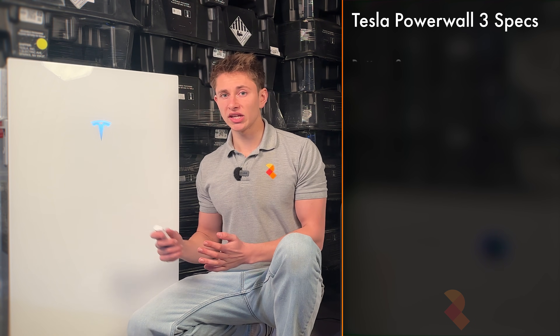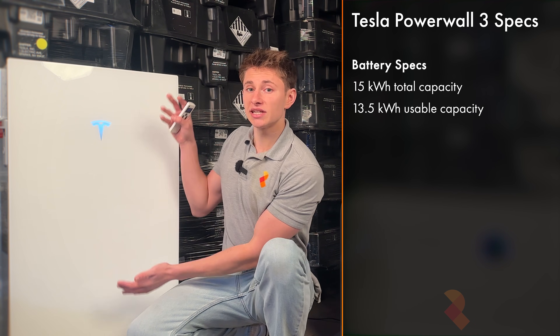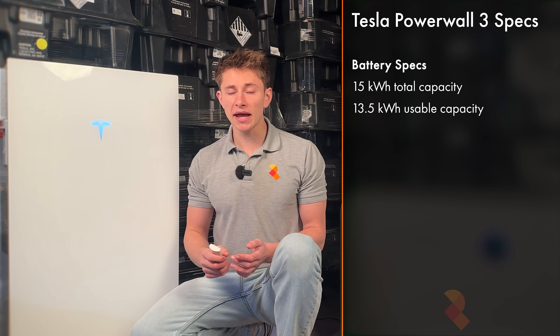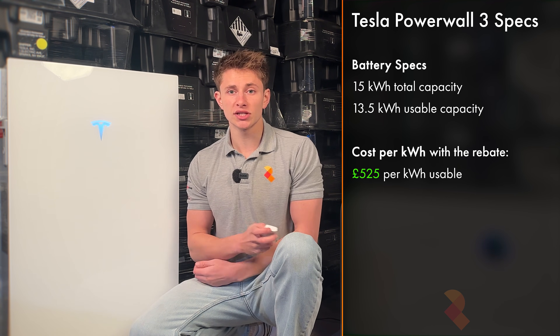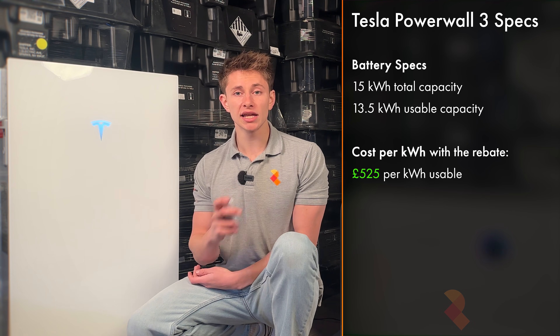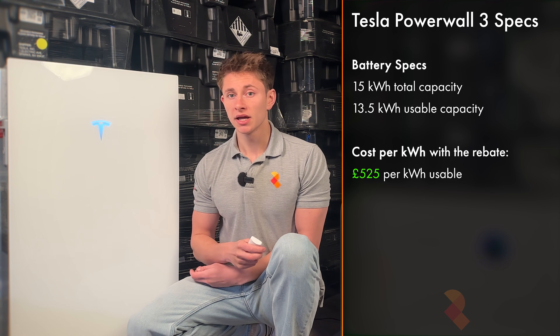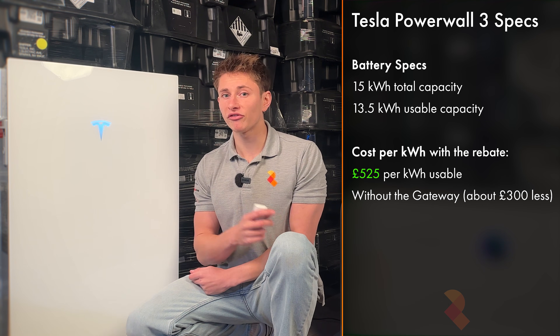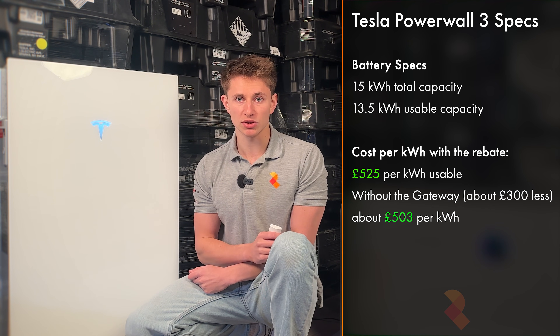Powerwall 3 is a 15kWh battery with 13.5kWh of usable capacity. With the rebate, that puts it at about £525 per kWh of usable storage. If you take the gateway off, it's about £300 cheaper, which puts the price at about £503 per kWh.